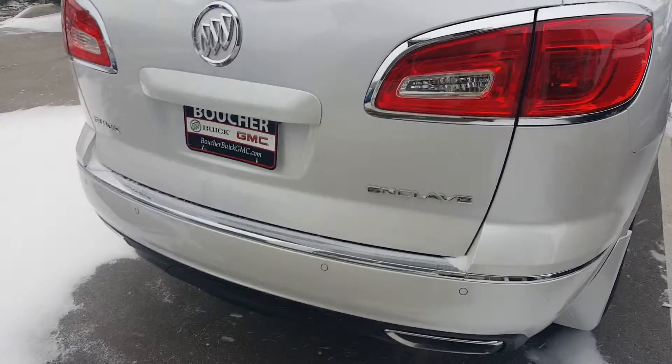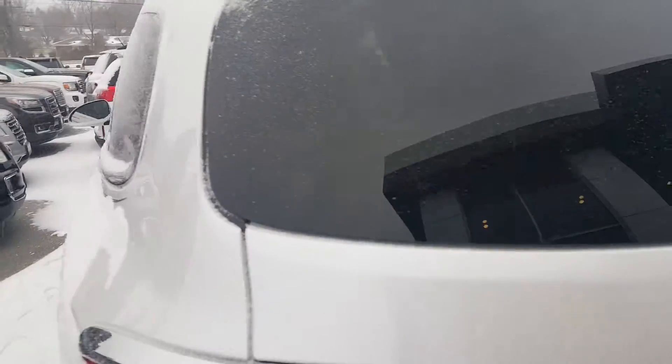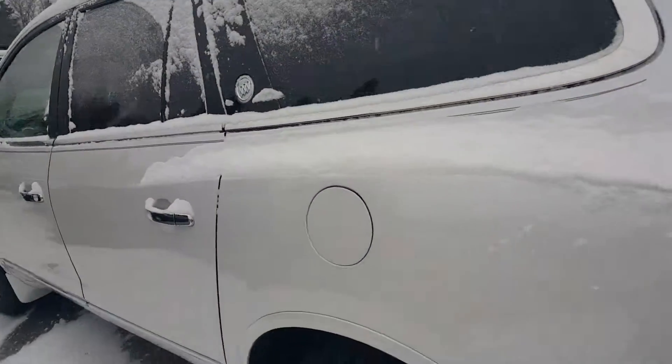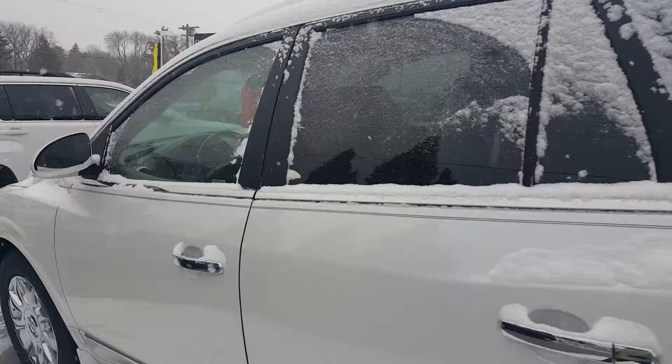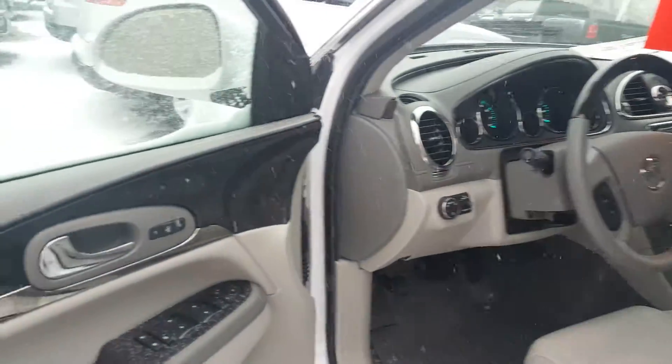It has a backup camera, and also rear traffic control and Park Assist, as well as a power liftgate. Other safety features include blind zone alert and lane deviation forward collision alert.